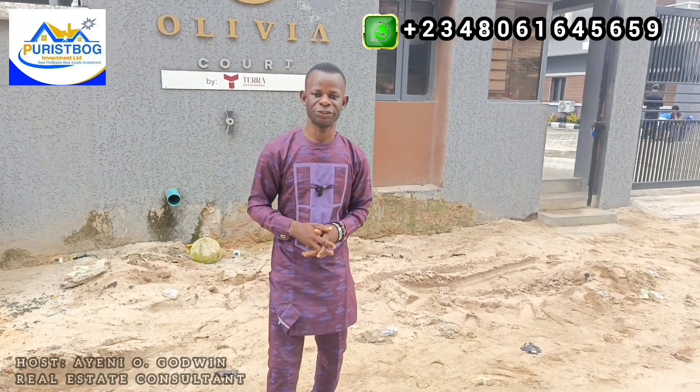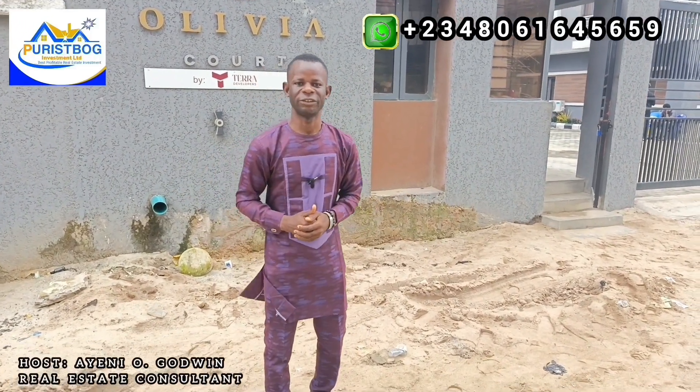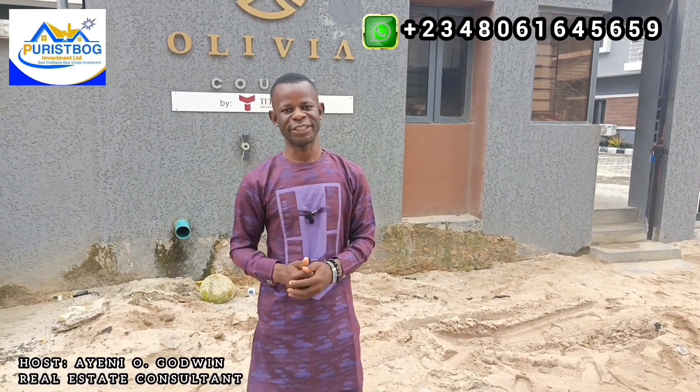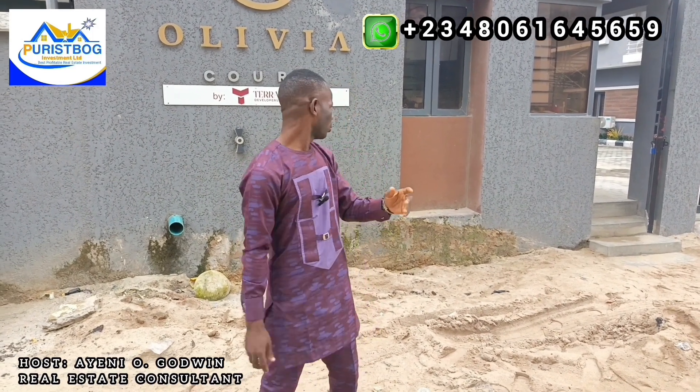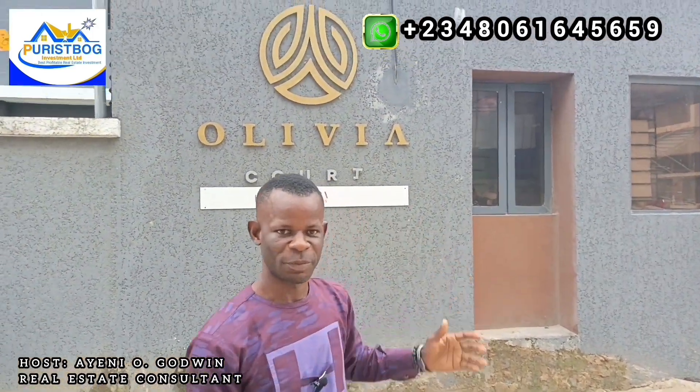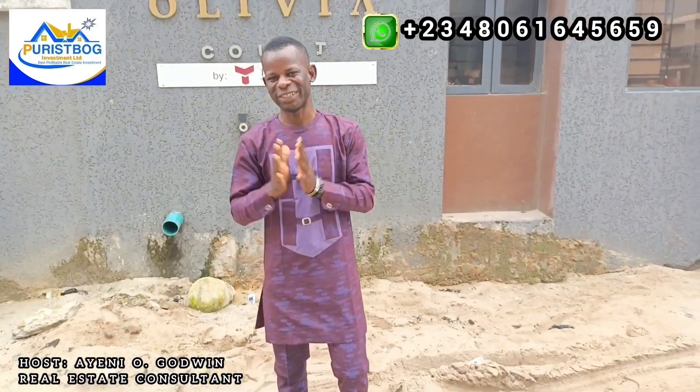Good day, smart investors. Are you a lover of luxury apartments? Do you wish to elevate your living standard? If yes, let me show you one of the latest products that we have in Lekki Peninsula Scheme 1. Welcome to Oliver's Court, where we have luxury apartments.